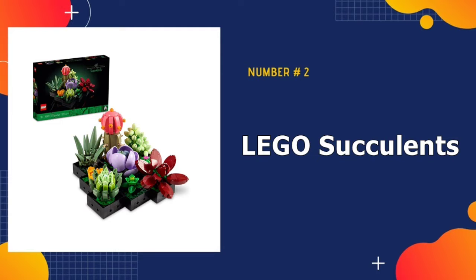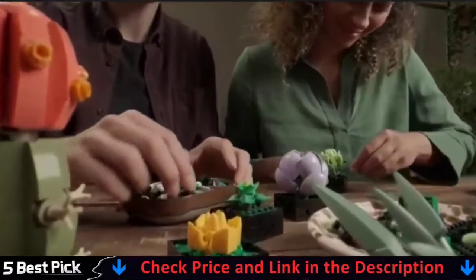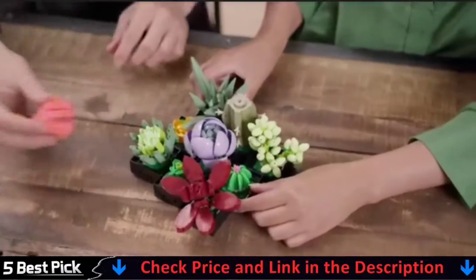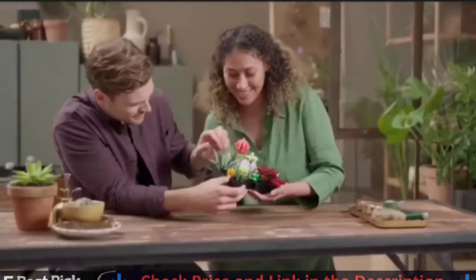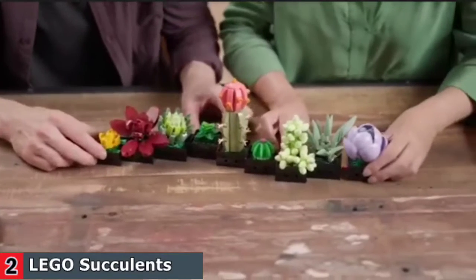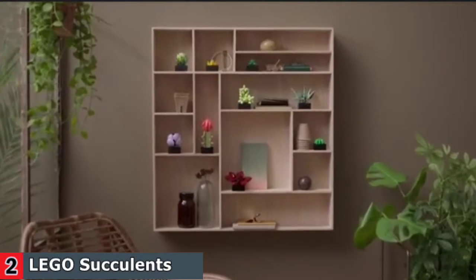Our second best LEGO set is LEGO Succulents Plant Decor. Succulents are a popular way to introduce plants into the home and enhance your decor. Now you can enjoy a mindful building project as you create an elegant plant display for your living space with this LEGO Succulents building kit for adults. Take your time crafting all the details of the nine different succulents, each inspired by a real-life variety. Then show off your creativity with the ultimate low-maintenance plant display. Each succulent comes in its own small container.